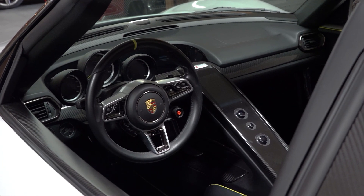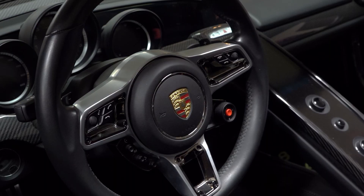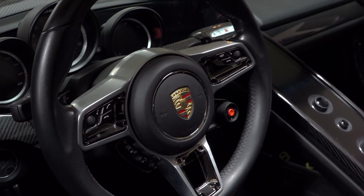This is a 918 Weissach. From the paddle shifters, to the acceleration, to the handling.